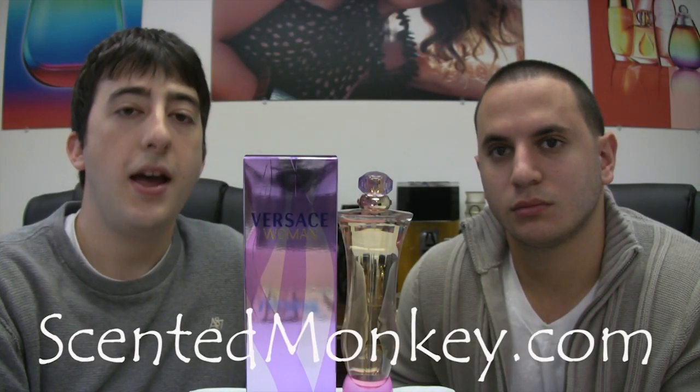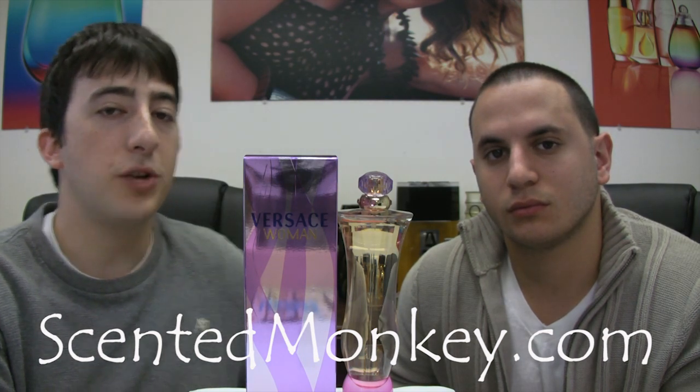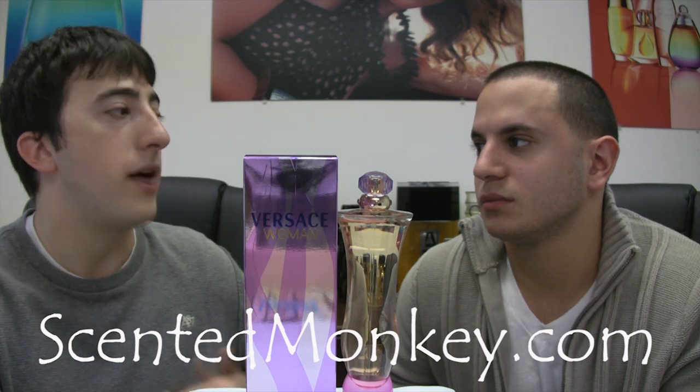We're here from ScentedMonkey.com with Versace's Perfume for Women. Now Josh, when was this perfume created? In 2000. Alright, so it's fairly new — and you gotta tell me, does it fit the description of a flowery and sweet perfume with no boundaries?